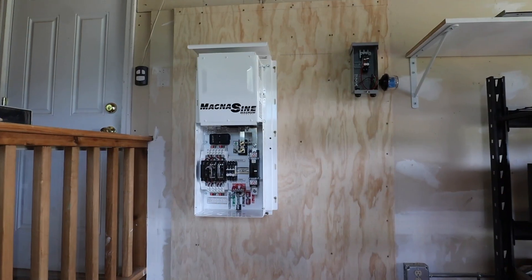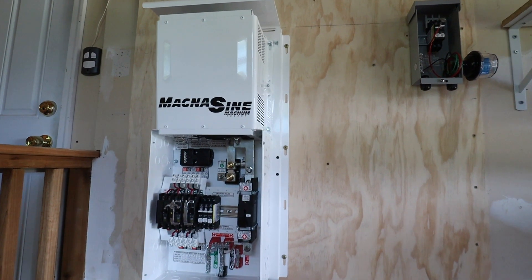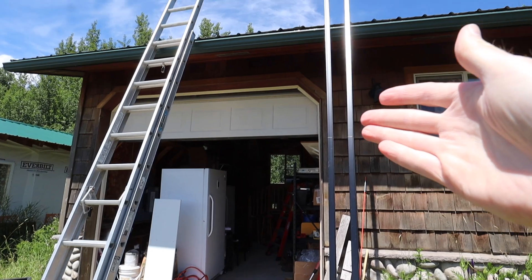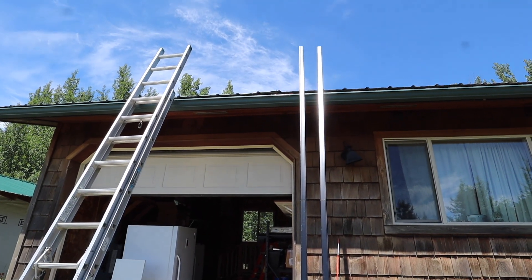Finally, after over a year of accumulating all the necessary parts, my solar powered battery backup system is getting installed. The installers have been at it for a few hours — they are on a lunch break right now — but they're getting the mounting rails ready to put the solar panels up on the roof.